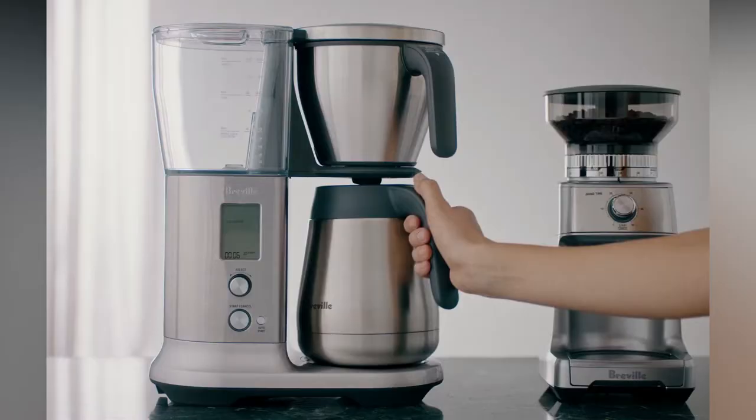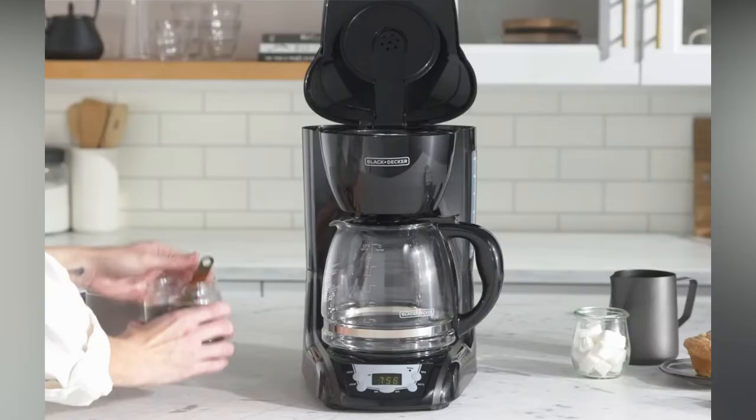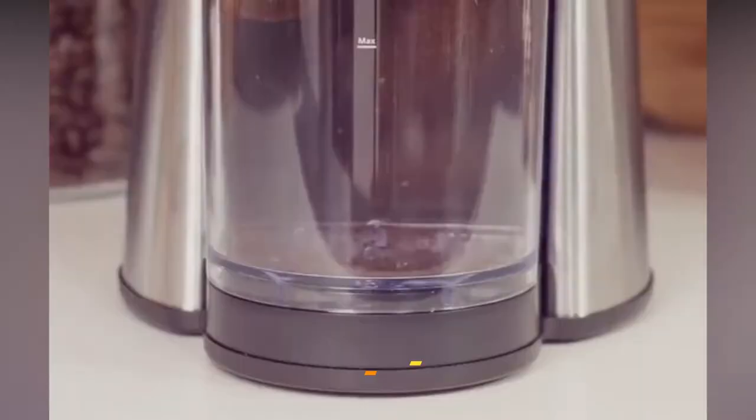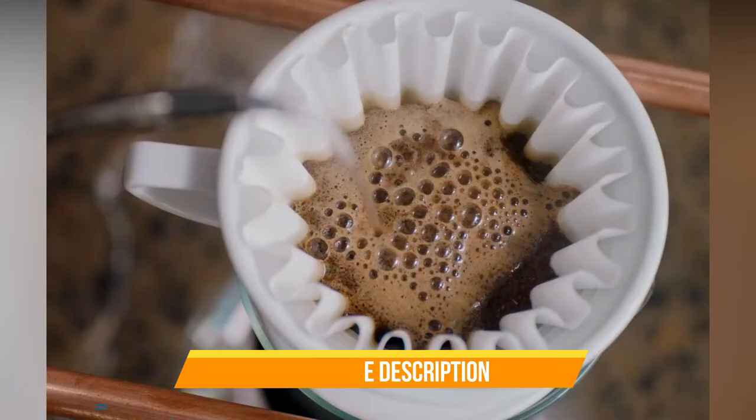In this video, we're breaking down the 5 best drip coffee makers available right now. We've included options for every type of consumer. If you want more information on the best and most up-to-date pricing on the mentioned products, be sure to check the links in the description below. Okay, so let's get started with the video.